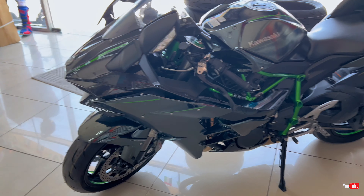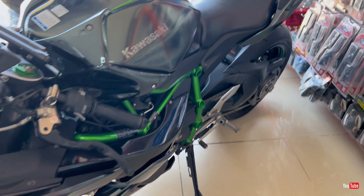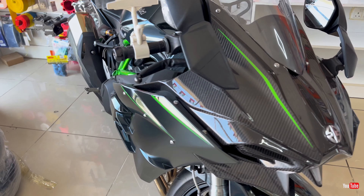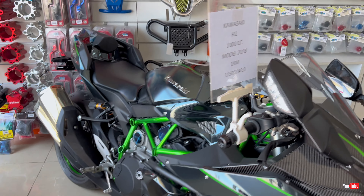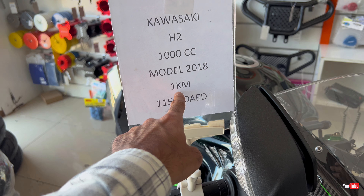Let's check the detail here: it's a Gold Wing, 2006 model as I mentioned, and the price is 28,000 dirhams.